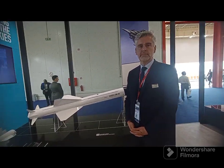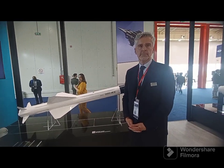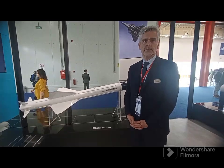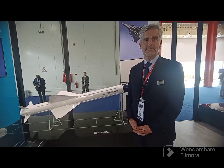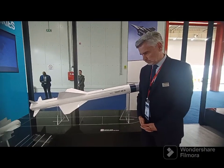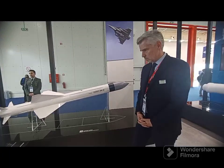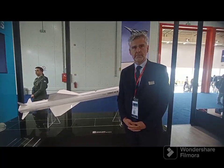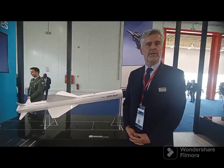Good afternoon everyone. This is Chaitali Bhak, Chief of Bureau with Aviation and Defense Universe, Day 2 at DEIA 2023, and I am at the MBDA Pavilion. I am standing in front of missiles from MBDA, and to talk more about what is being offered by MBDA for the Mediterranean region, I have with me Michelle Dupont from MBDA. Thank you so much, Michelle, for talking to us.